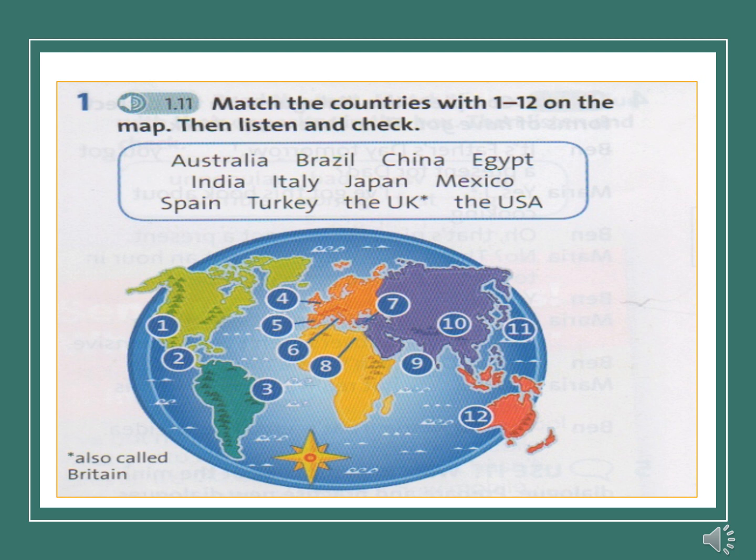Starter Unit Vocabulary Exercise 1. 1. The USA. 2. Mexico. 3. Brazil. 4. The UK. 5. Spain. 6. Italy. 7. Turkey. 8. Egypt. 9. India. 10. China. 11. Japan. 12. Australia.